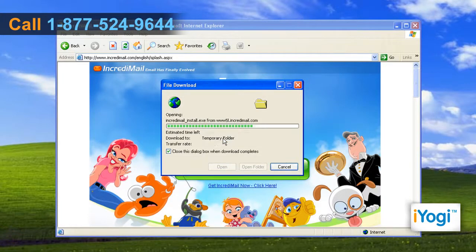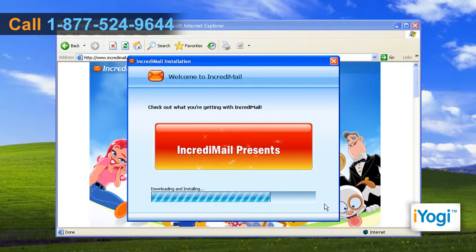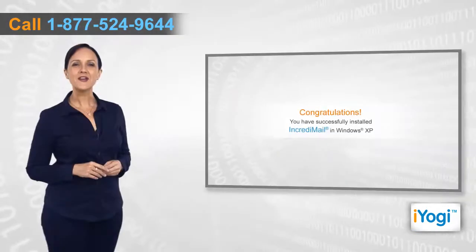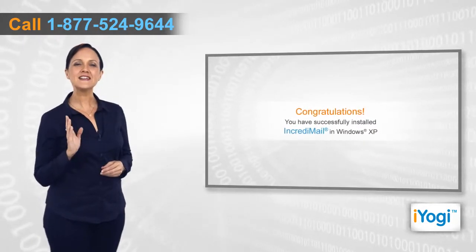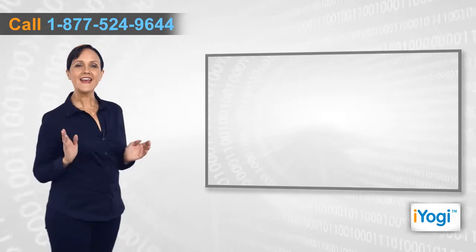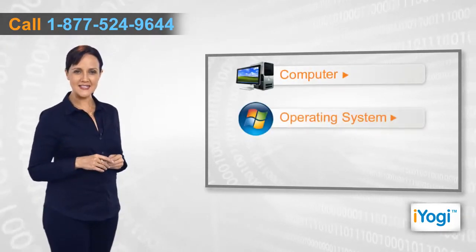Click on Run, follow the instructions, and select appropriate options appearing on your screen to complete the installation procedure. Congratulations, you have successfully installed IncrediMail in Windows XP.